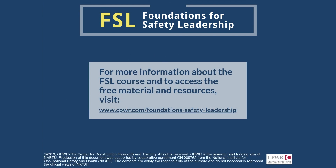To learn more about the Foundations for Safety Leadership training course and download all of the training materials and resources free of charge, visit the web page shown here.